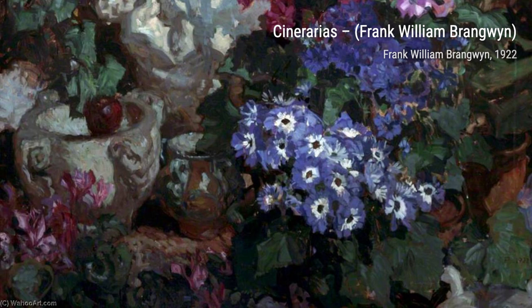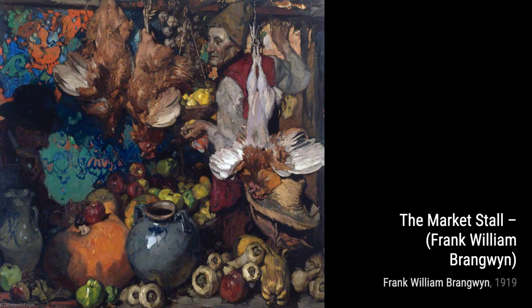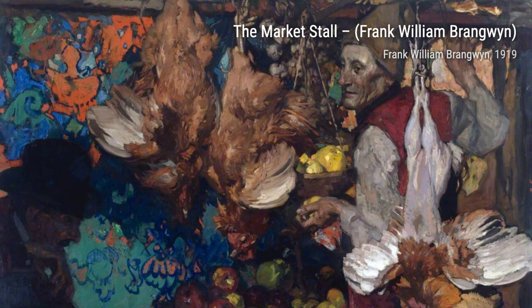Now, let's take a look at Cinerarias. Brangwyn's attention to detail is evident in this artwork. The vibrant colors and the intricate patterns of the flowers bring them to life, making this painting a true visual delight.